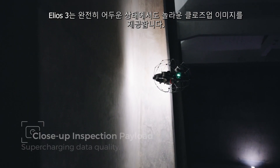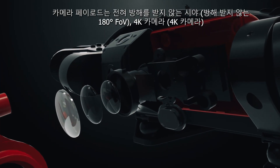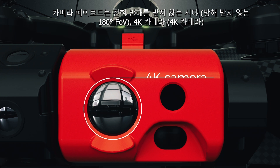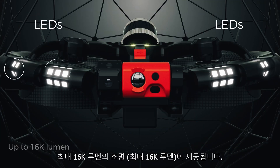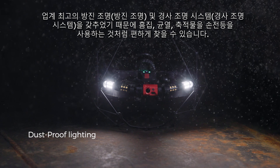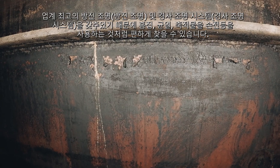Ilios 3 delivers stunning close-up images, even in complete darkness. The static payload now comes with a fully unobstructed field of view, a 4K camera, a distance sensor, a thermal camera and up to 16,000 lumen of light. Thanks to the industry-leading dustproof and oblique lighting system, looking for pitting, cracks or build-ups becomes as natural as doing it manually with a flashlight.